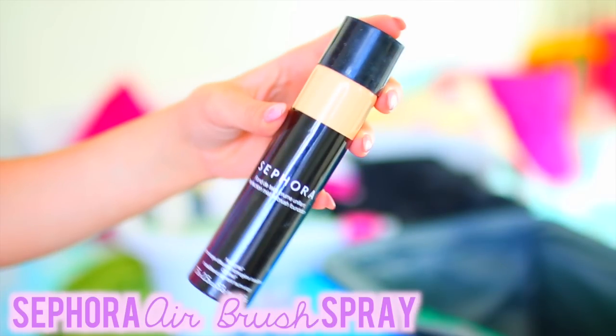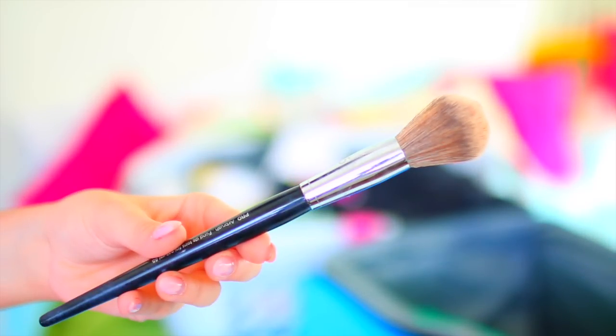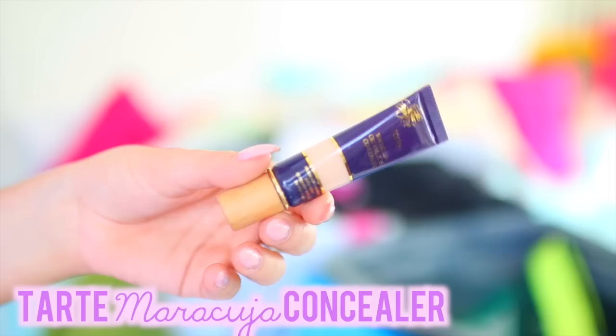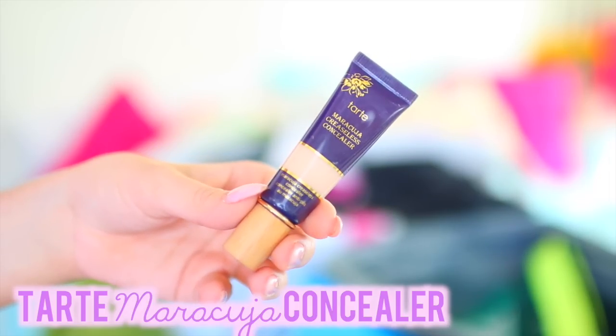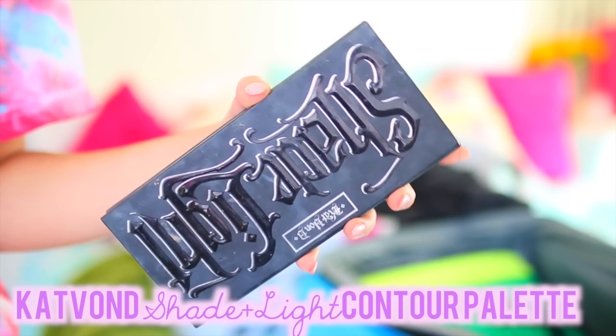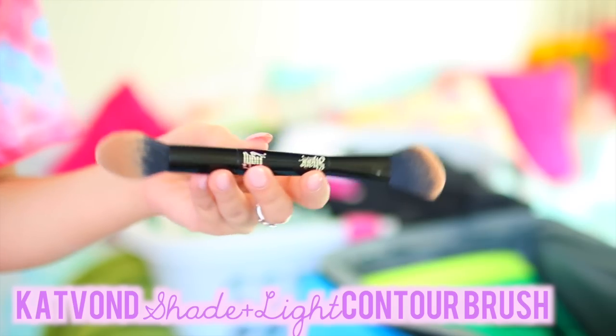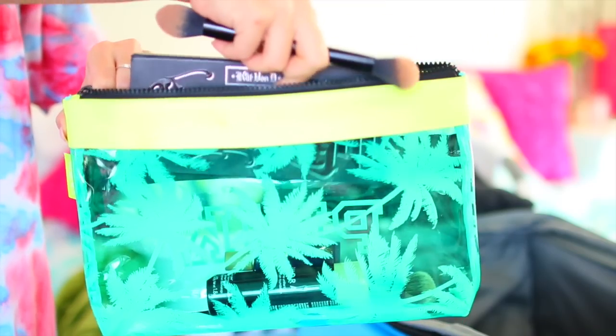When I pack my makeup, I like to pack it in the order of my everyday makeup routine so I don't forget anything. So I'm using my Sephora airbrush spray and the airbrush brush first, and I'm putting that into my bag. And then I'm using my Tarte concealer because I obviously put that on after my foundation. And then I'm going to pack my Kat Von D Shade and Light Contour Palette because I use that next. I personally find this palette so easy for traveling, and I think it's great quality. The shade and light brush has two brush ends on one brush, so it doesn't take up a lot of room.